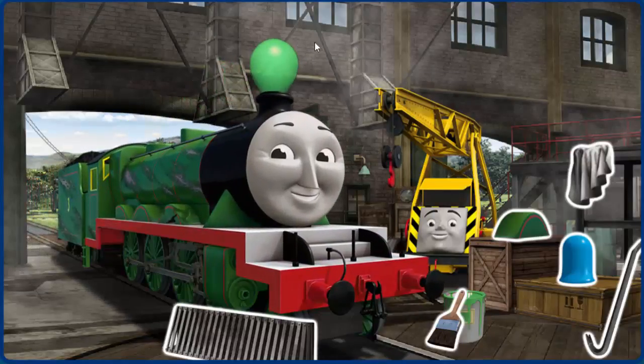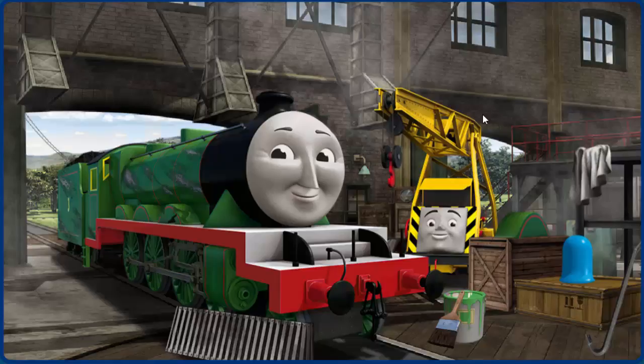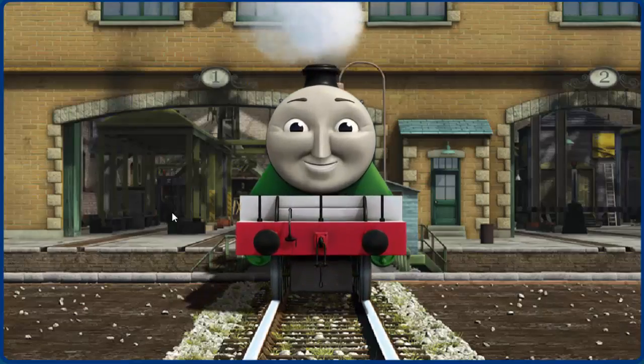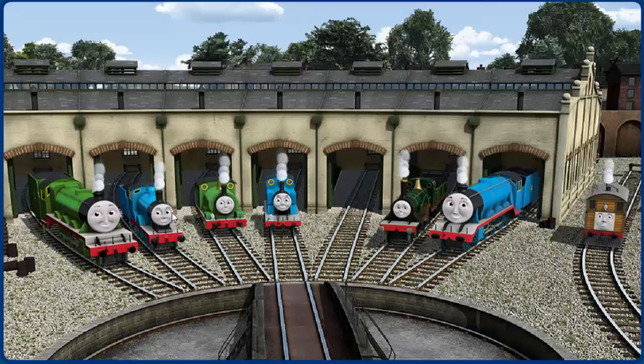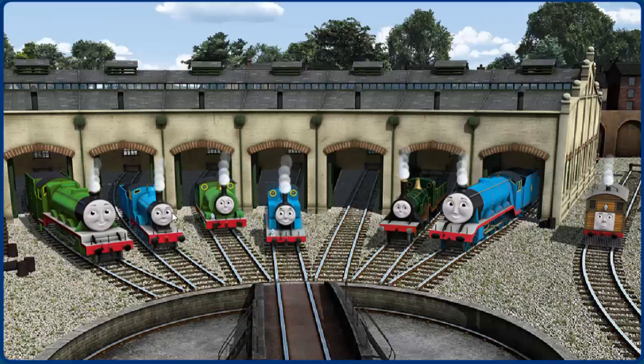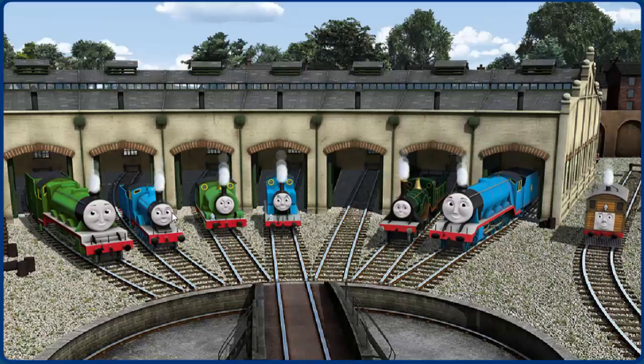Henry's paint is scratched and his wheel arch is broken. Great job, but there's still more to do. Henry's paint is scratched and his wheel arch is broken. Great job, but there's still more to do. Henry's wheel arch is broken. You fixed it! Henry is ready to get back to work. You helped repair Henry and Edward and Percy and Thomas and Emily and Gordon and Toby. You are really useful!